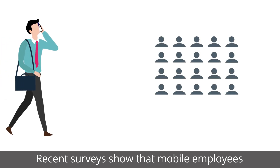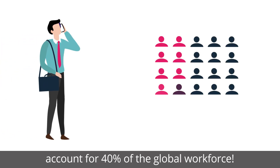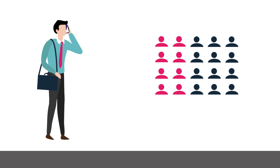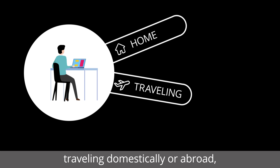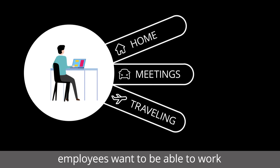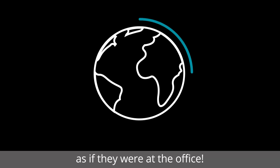Recent surveys show that mobile employees account for 40% of the global workforce. Whether they're working from home, traveling domestically or abroad, employees want to be able to work as if they were at the office.